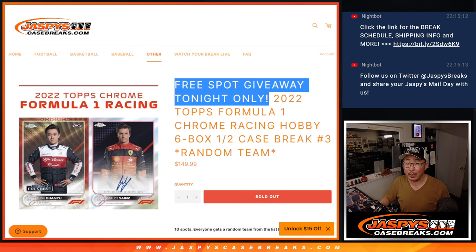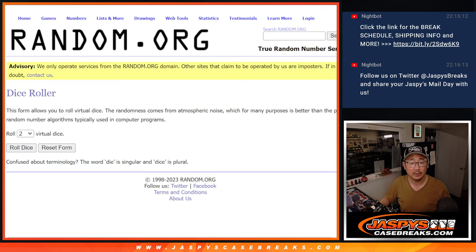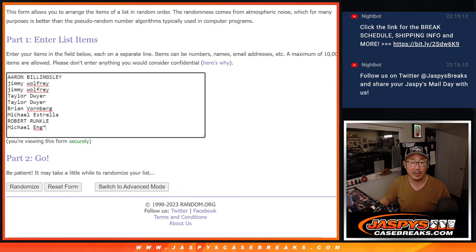Tonight only, giving away a free spot. If you bought a full spot, you get a chance at a full spot. Let's gather all these names here. That'll be the first dice roll. Second dice roll will be matching up with a team.